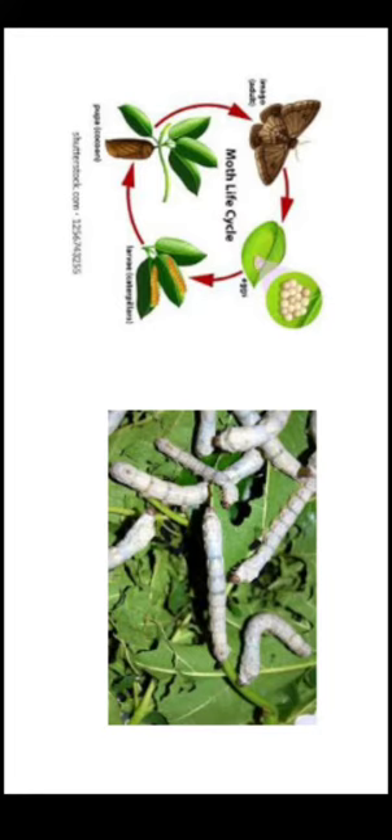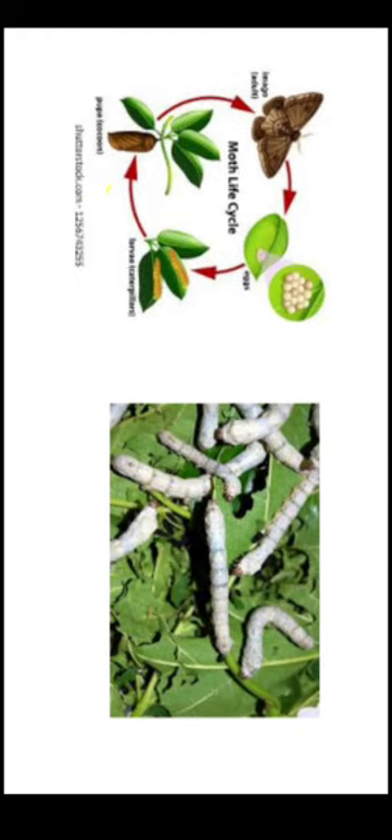Silk worms secrete this secretion — that is how they form and make silk. The rearing of silk worms to produce silk is called sericulture. Many people nowadays depend on sericulture; it is one of the industries giving livelihood to many people.